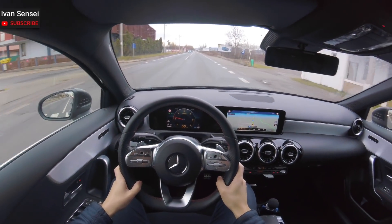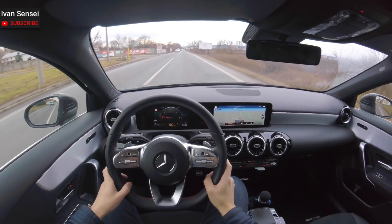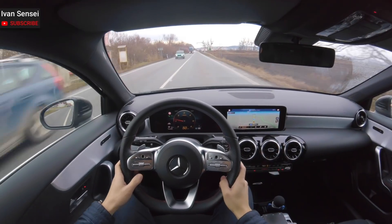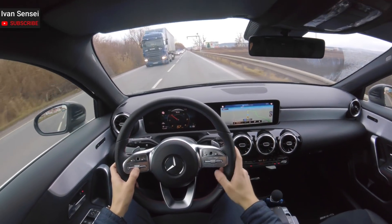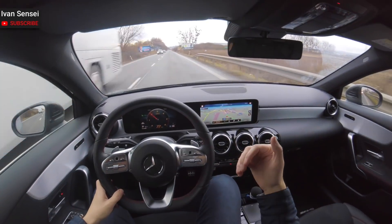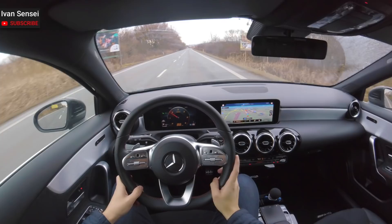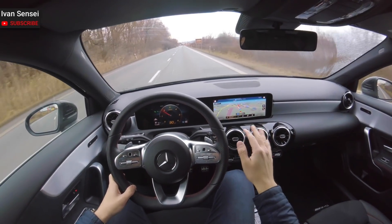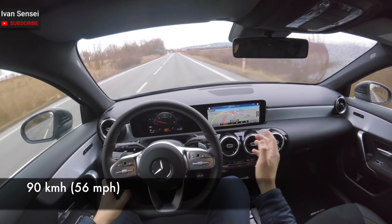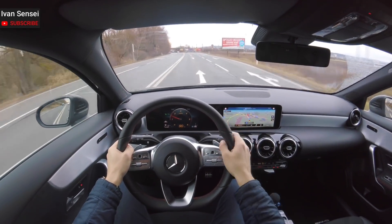It feels like a much bigger car and it's very stable on the road, even at higher speeds like 130 km/h - which I think is only legal in Europe and in Germany on some parts of the unlimited Autobahn. Now I'm going 90 km/h, which is around 60 miles per hour - I'll write it on screen. This is countryside, one-lane carriageway driving speed.